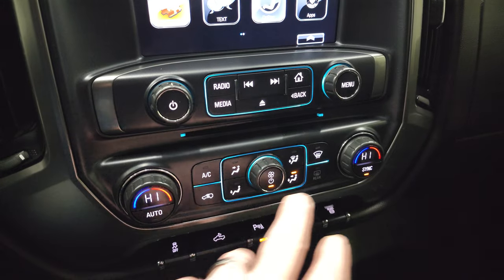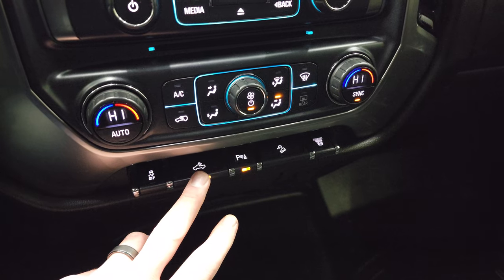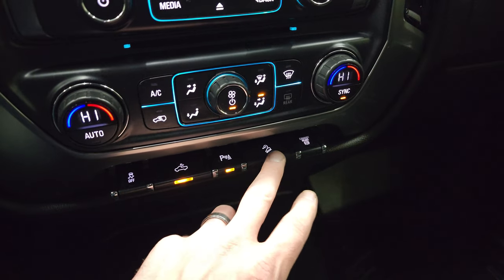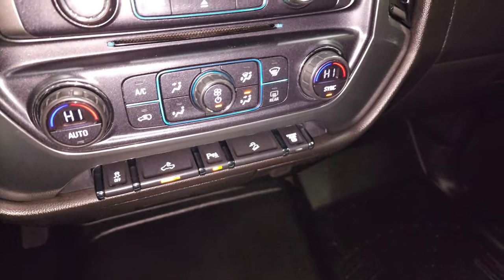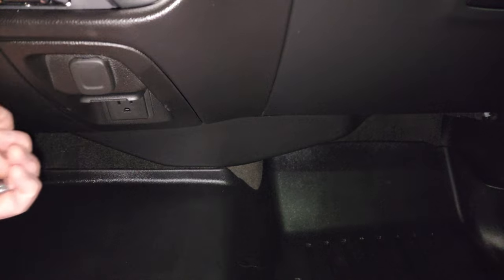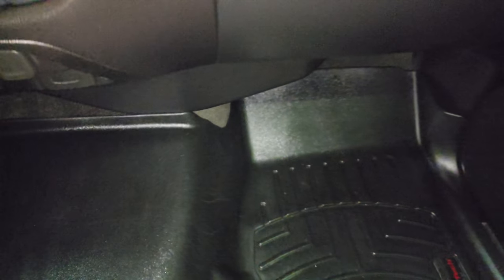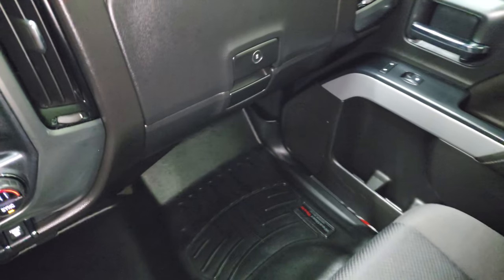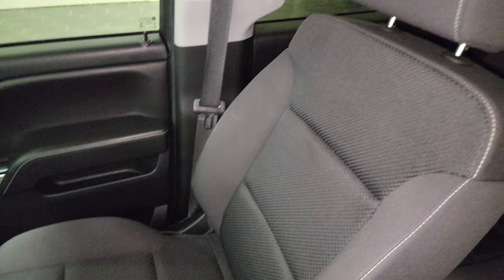CD player. Dual climate controls. You do get stability control. That's for your cargo lamps and that's also how you turn on those LED side lights. Parking sensors — you can turn those off. Downhill assist control, and that's your factory exhaust brake. Down here, you do get a 12-volt power point and then a 110-volt, 150-watt plug-in. Passenger side floor mat and seat are in excellent condition — no rips or tears.